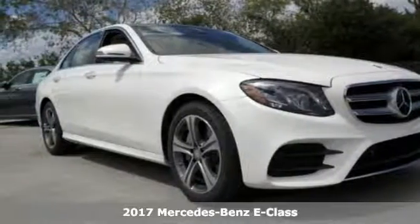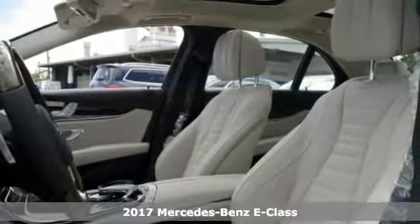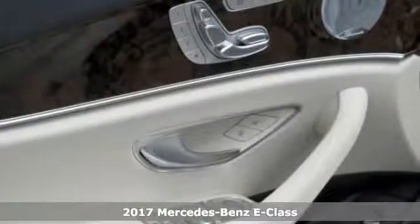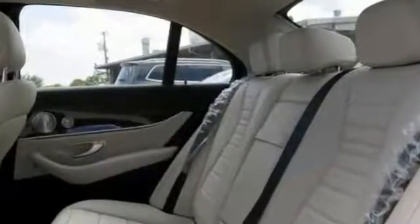Take a look at the stunning turbocharged 2017 Mercedes-Benz E300. It's a sophisticated, family-friendly E300, and it's designed for performance, but it comes with luxurious style and comfort to spare.